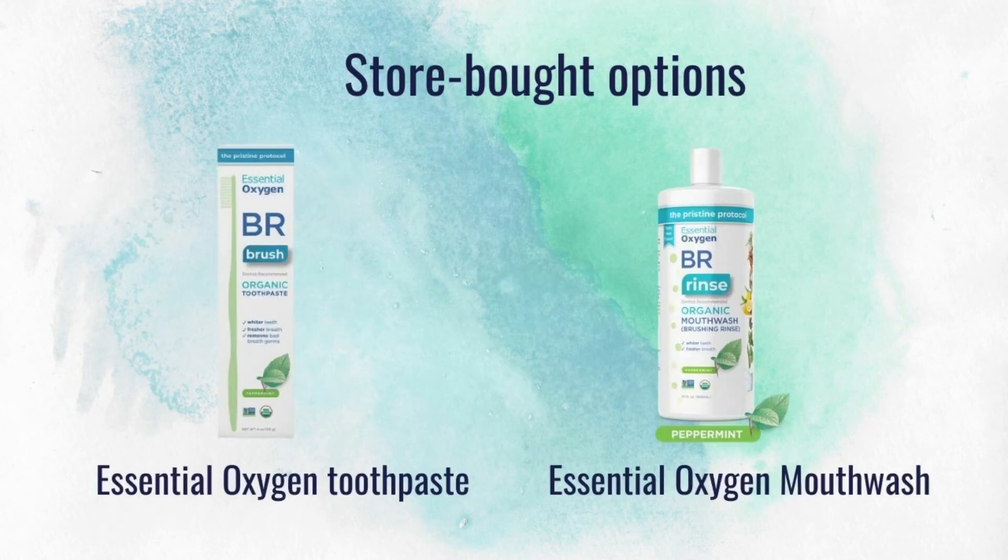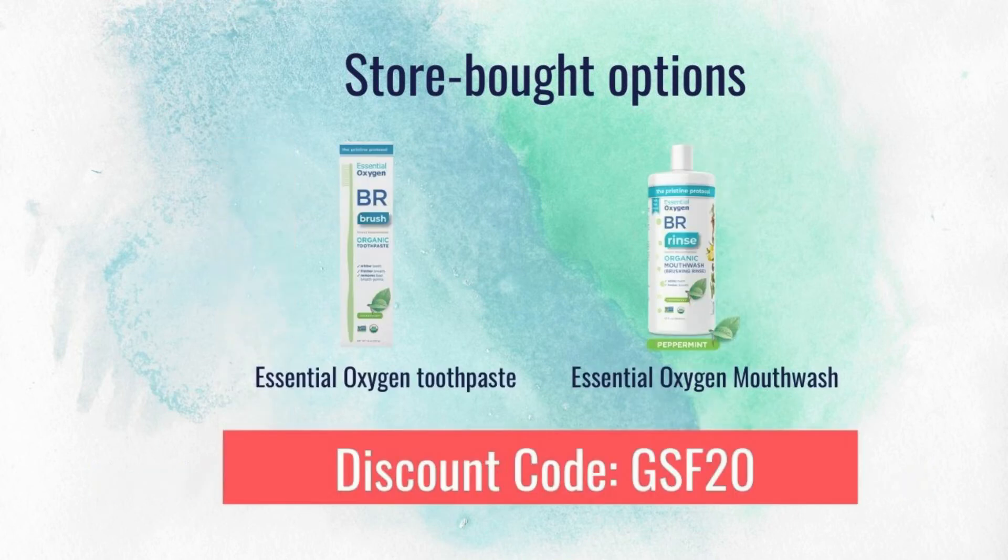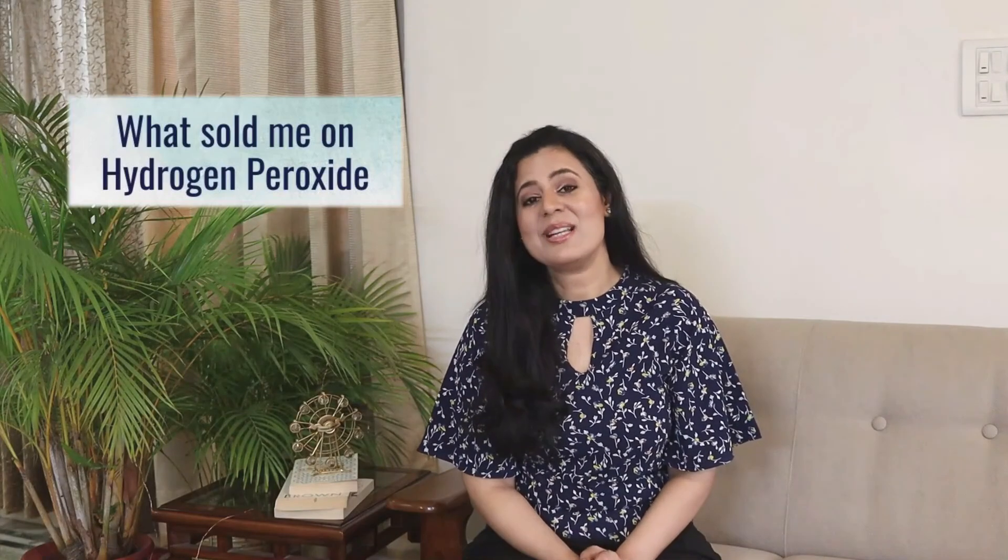If DIY recipes don't work for you and you prefer to buy from the store, Essential Oxygen also has excellent mouthwash and toothpaste — both containing hydrogen peroxide — available at 20% discount with the discount code. Part of my routine is brushing my teeth right before bed, and when I wake up in the morning I don't feel the need to brush again because my mouth feels clean.